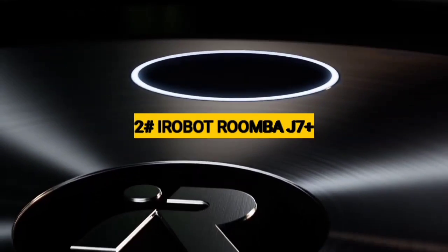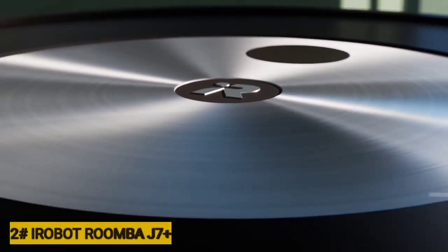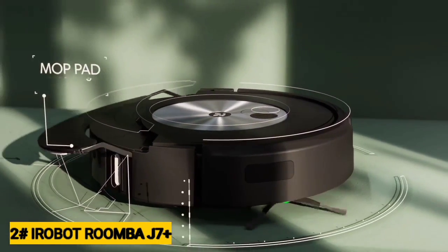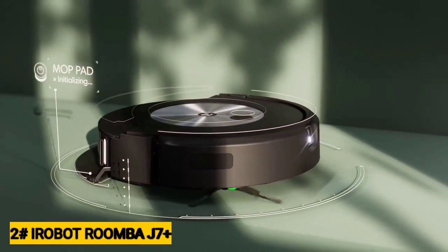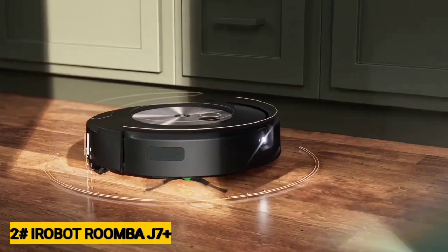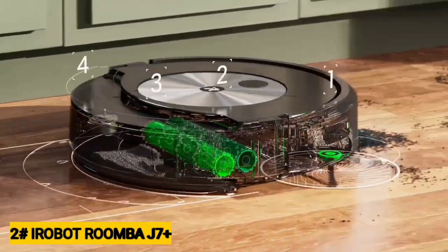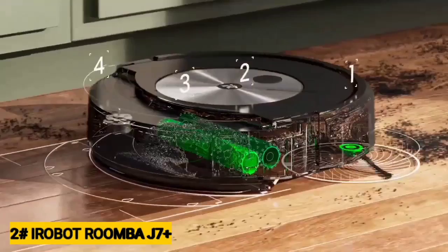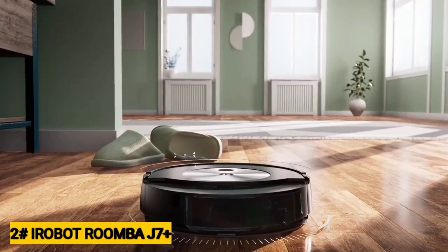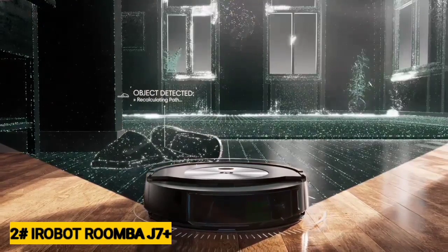Number 2: iRobot Roomba J7 Plus. The iRobot Roomba J7 Plus might induce sticker shock, but it's one of the smartest standalone robot vacuums you can buy. It uses a built-in camera and machine learning technology to recognize obstacles in its cleaning path in real-time and automatically reroute itself around them. iRobot has trained its Precision Vision Navigation machine learning algorithms to identify phone cords, power cables, headphones, pet waste, shoes, clothing, and towels on the floor, using hundreds of millions of images crowdsourced from its customers who have opted in to contribute to its database.